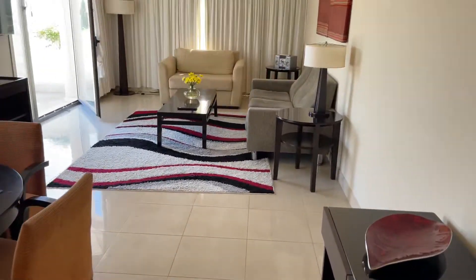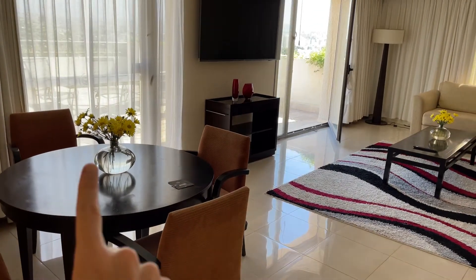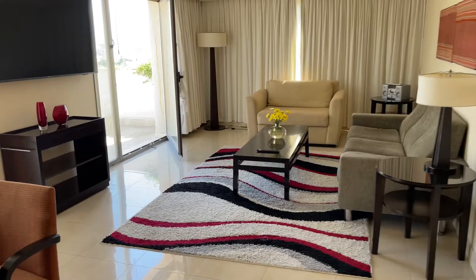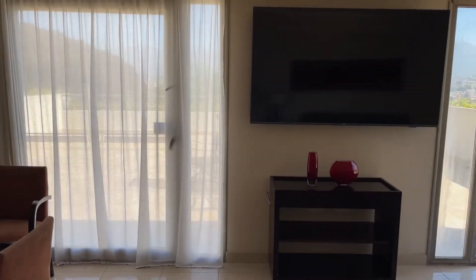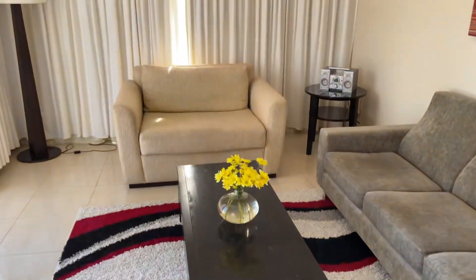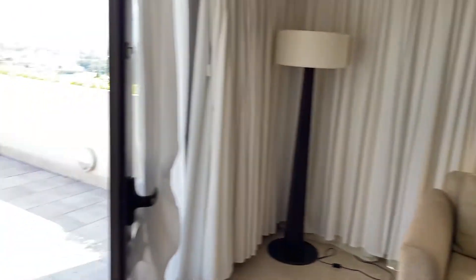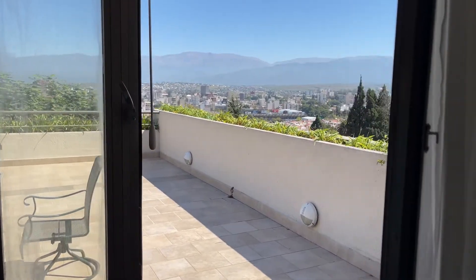There are some extra storage cupboards, and they did bring us flowers which is very nice of them. We have a flat screen television with two doors to the outside, a stereo, and a lamp. Here we have this amazing terrace with a view of Salta.